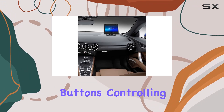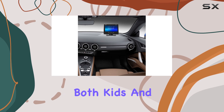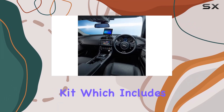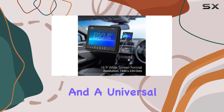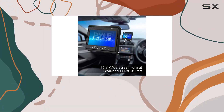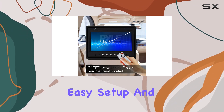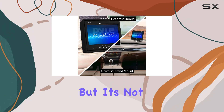With its included wireless remote and built-in buttons, controlling the action is a breeze for both kids and adults. Installation is also straightforward with the included accessories kit, which includes a headrest shroud and a universal stand mount, whether you prefer to mount it in the back or front of your vehicle.